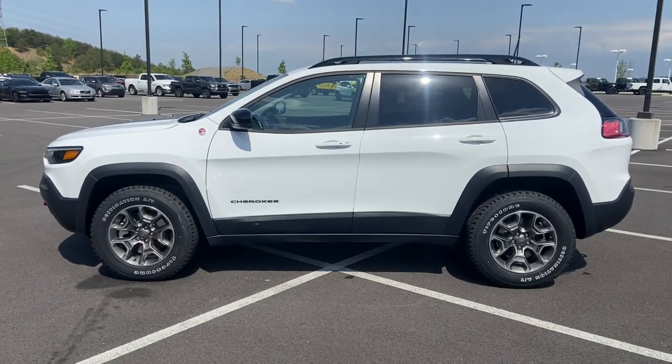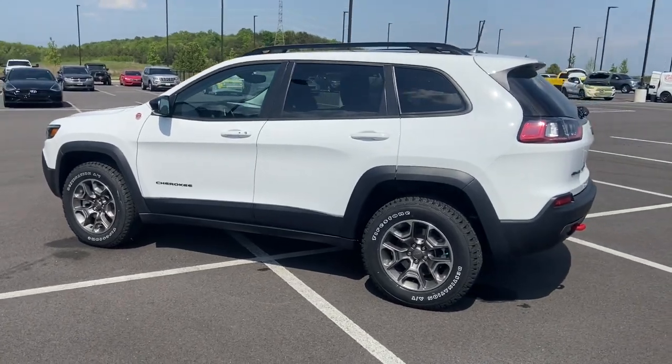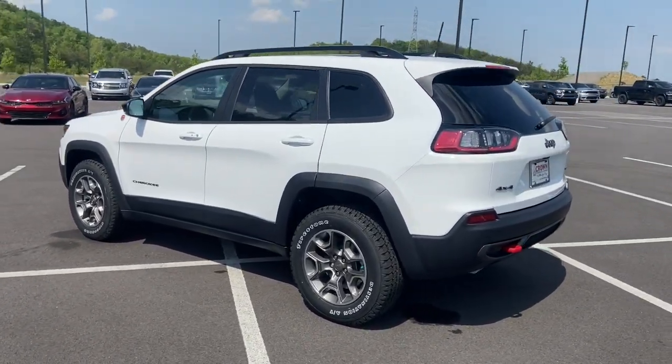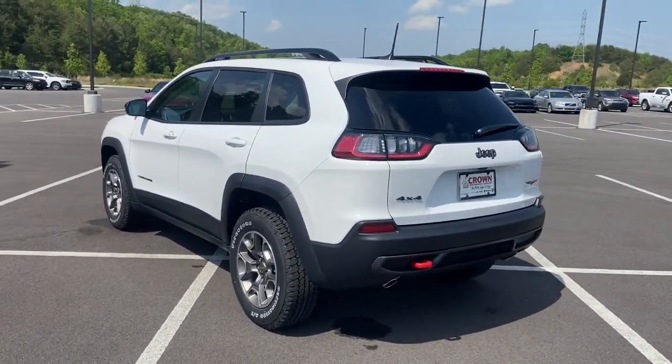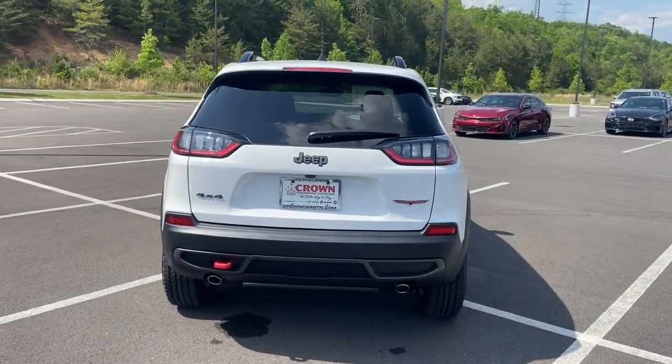Get into the 2022 Jeep Cherokee. The Cherokee has your back on all your adventures. Its generous cargo capacity, safety technology, off-road capability, and passenger-friendly interior infuse each journey with confidence.